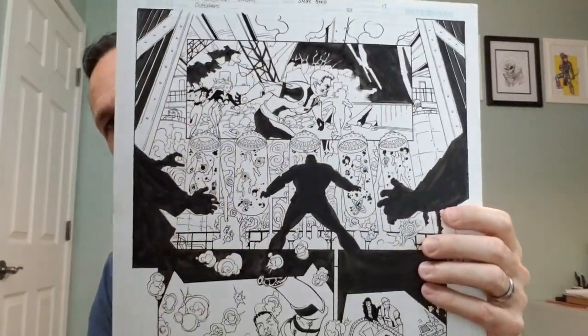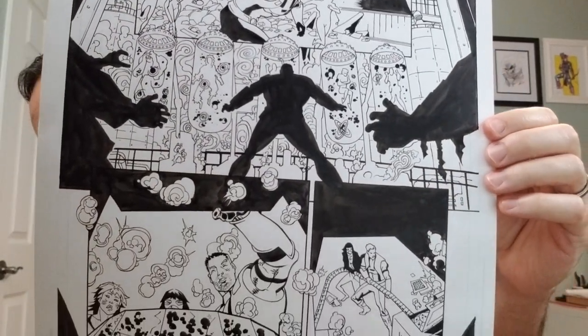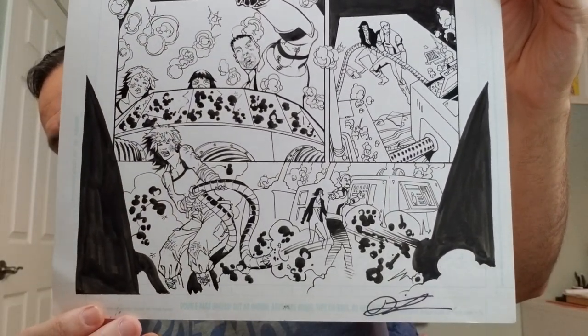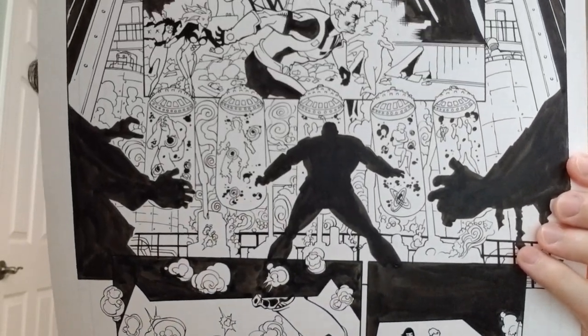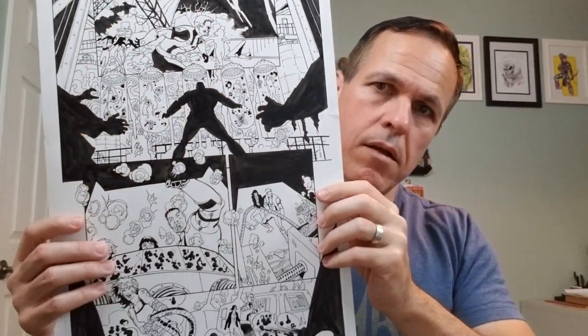This is the same issue — page 17. Pencils by Dietrich Smith, Steve Byrd inking. Signed at the bottom. Let's find page 17 in that same issue.